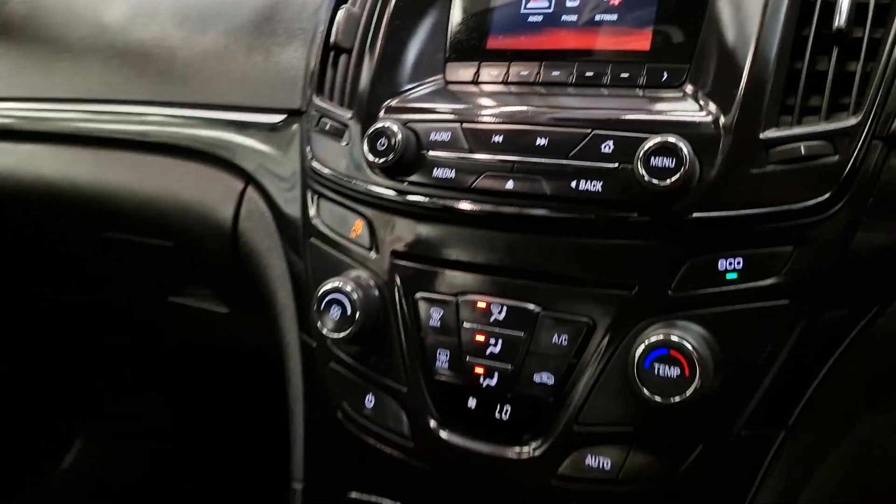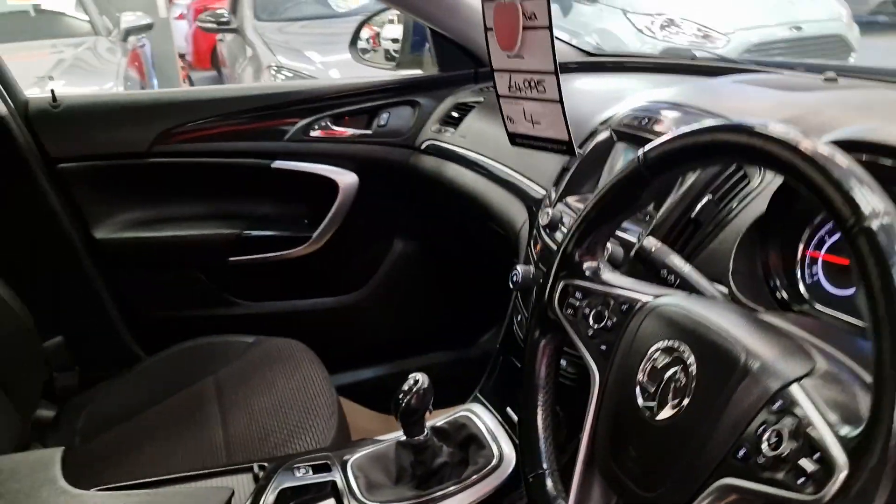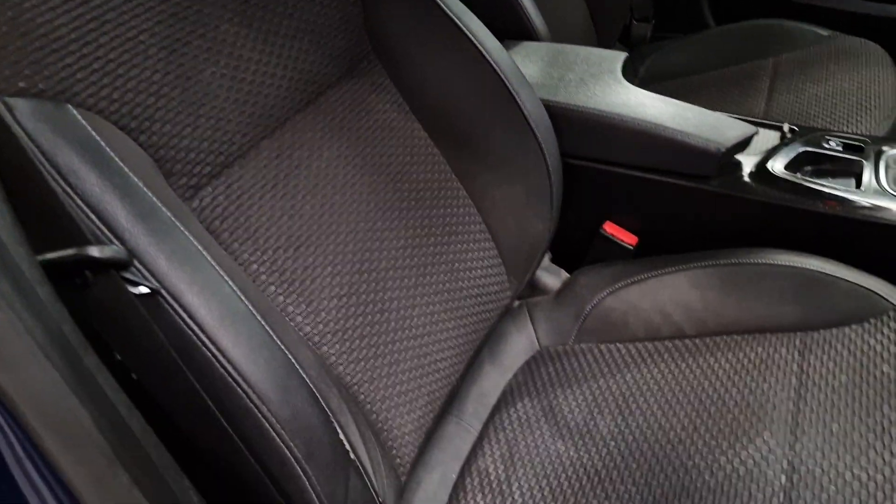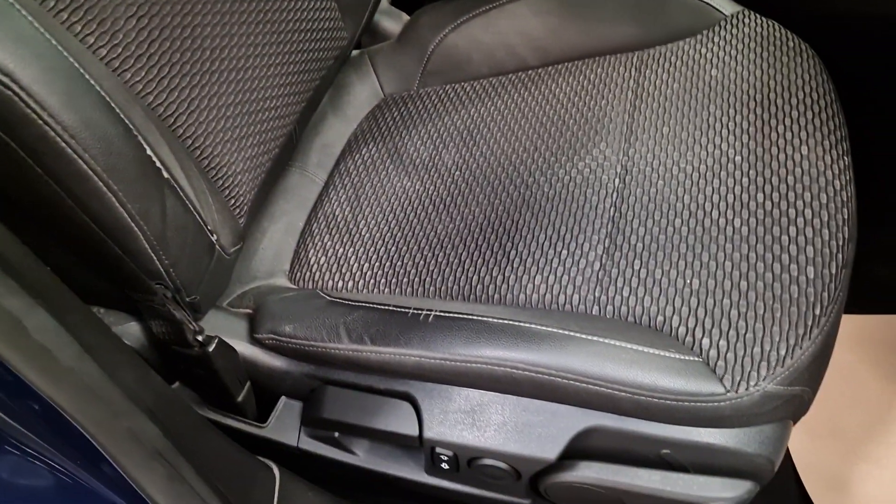You've got the phone unit as well, so it's got the hands-free phone unit, voice control settings, and then it's got the half black leather interior.